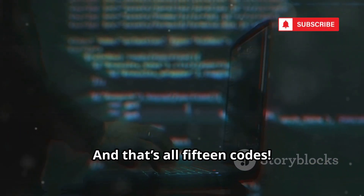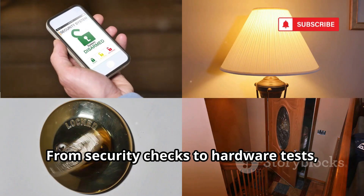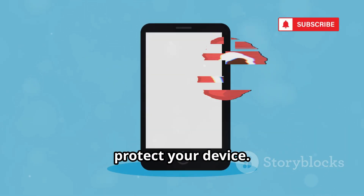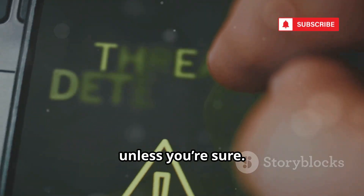And that's all 15 codes. You've just unlocked 15 secret codes that reveal your phone's hidden powers. From security checks to hardware tests, you now have the tools to diagnose and protect your device. Use these codes responsibly — always back up your data and don't change settings unless you're sure.